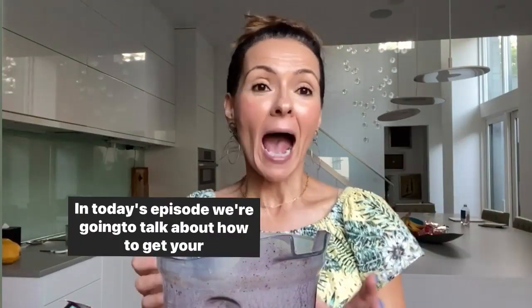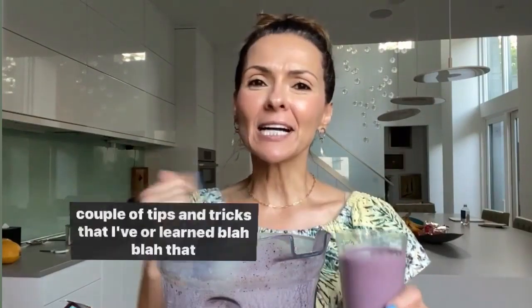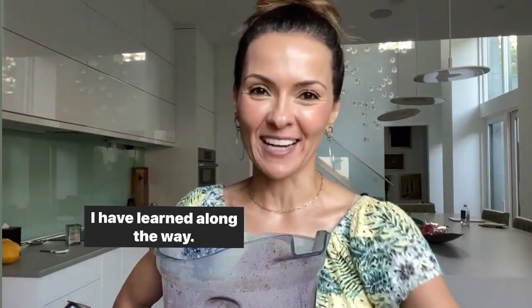In today's episode, we're going to talk about how to get your children to like smoothies, how to make smoothies, and a couple of tips and tricks that I've learned along the way.